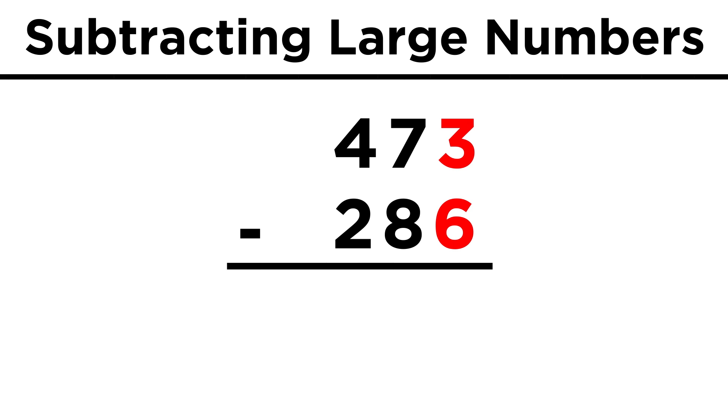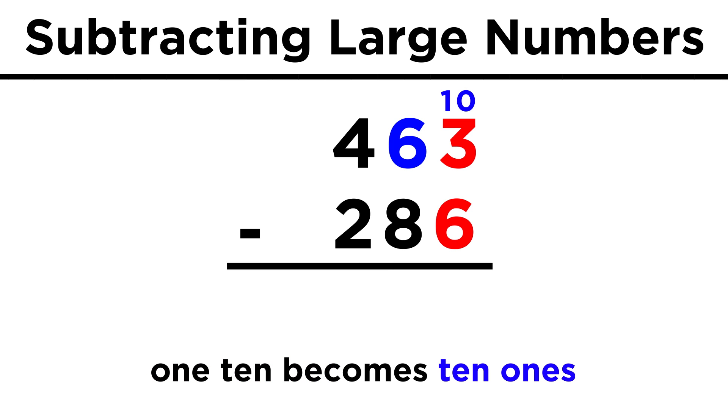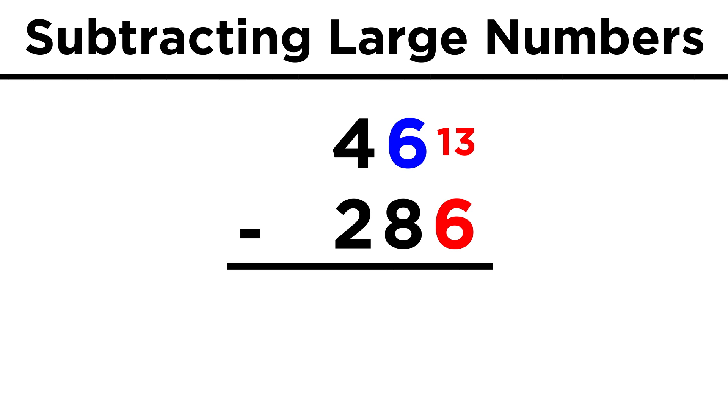Starting with the units place, we have three minus six. That's not going to work, so what if we borrow one of the tens from the tens place? If we cross out this seven and put a six instead, we've borrowed ten units that we can give to the units place. That means we can now do thirteen minus six, which is seven.